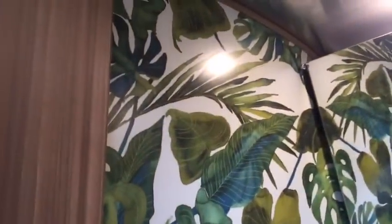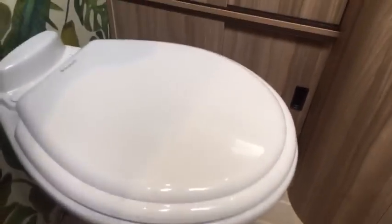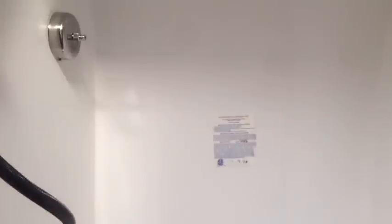My email address is pat@colonialairstream.com. This has the Dometic porcelain toilet. There's a toilet paper holder in the cabinet here. This is the glass shower door. Same shower group on all the 27FB currently. It has a clothesline that pulls across. There's a vent fan up top and an LED light as well.